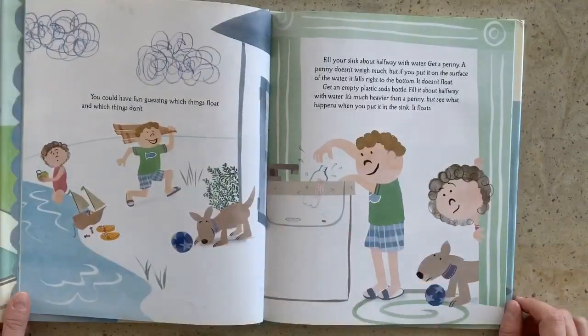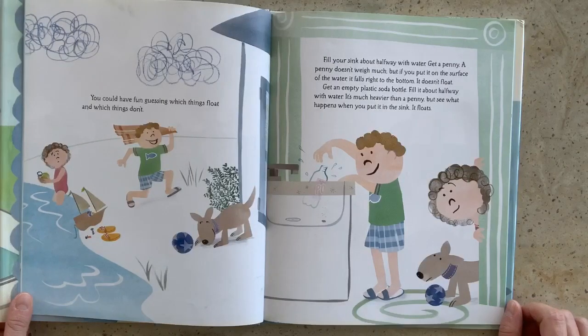You could have fun guessing which things float and which things don't. Try this. Fill your sink about halfway with water. Get a penny. A penny doesn't weigh much, but if you put it on the surface of the water, it falls right to the bottom. It doesn't float. Get an empty plastic soda bottle. Fill it about halfway with water. It's much heavier than a penny, but see what happens when you put it in the sink. It floats.